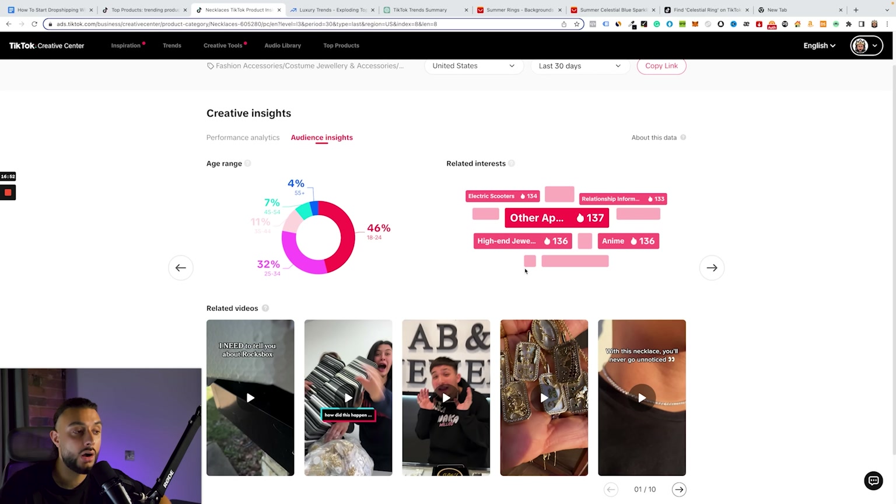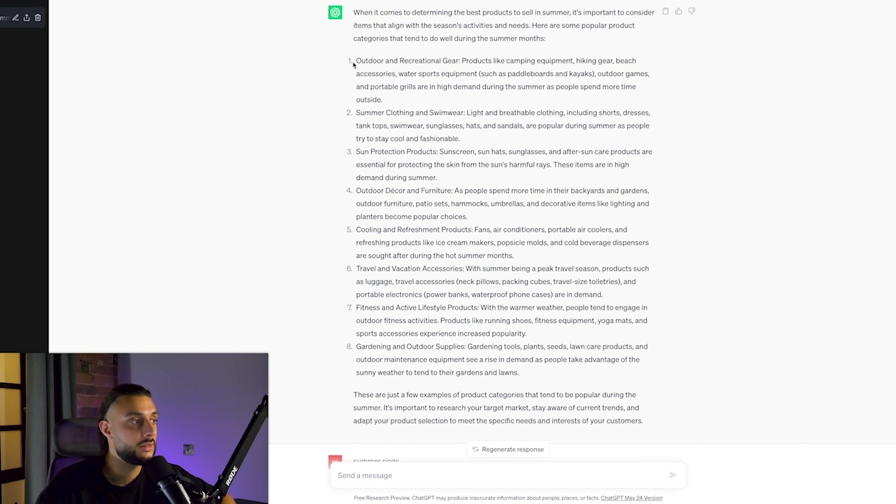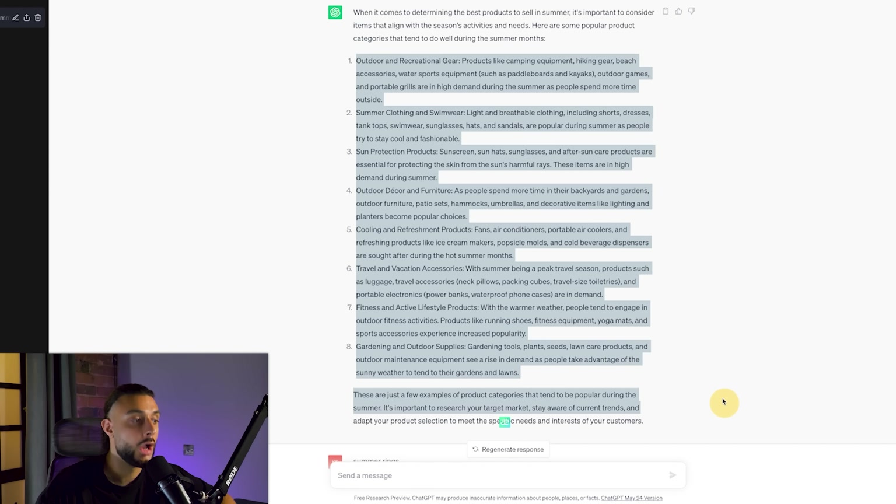ChatGPT mentions dance challenges, lip syncing, DIY, challenging games, transitions, and special effects — everything to take into consideration when picking your product. It also says best summer products include summer clothing, outdoor decor, travel, fitness, and gardening. The important thing is seeing if any of these correlate with what you've already found on the TikTok platform. TikTok's top selling products show jewelry, and ChatGPT lines that up with summer wear and jewelry — that correlation gives you a very good narrative.